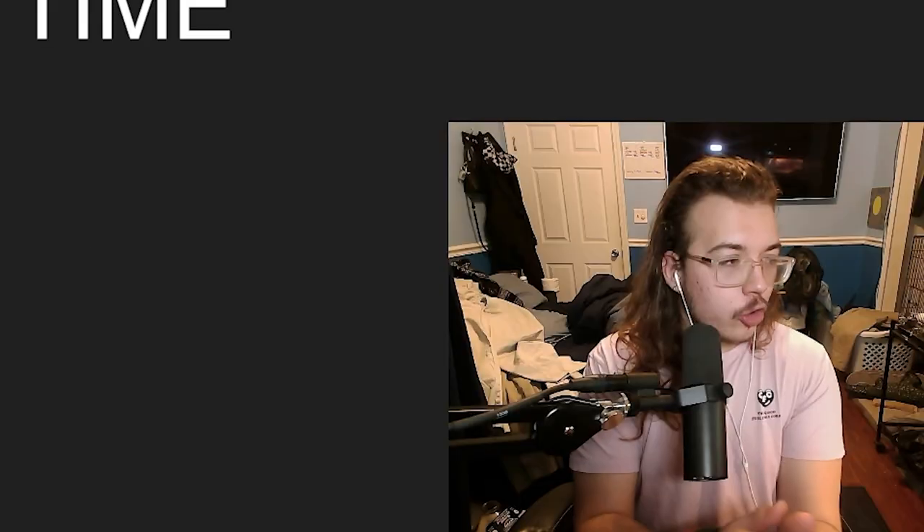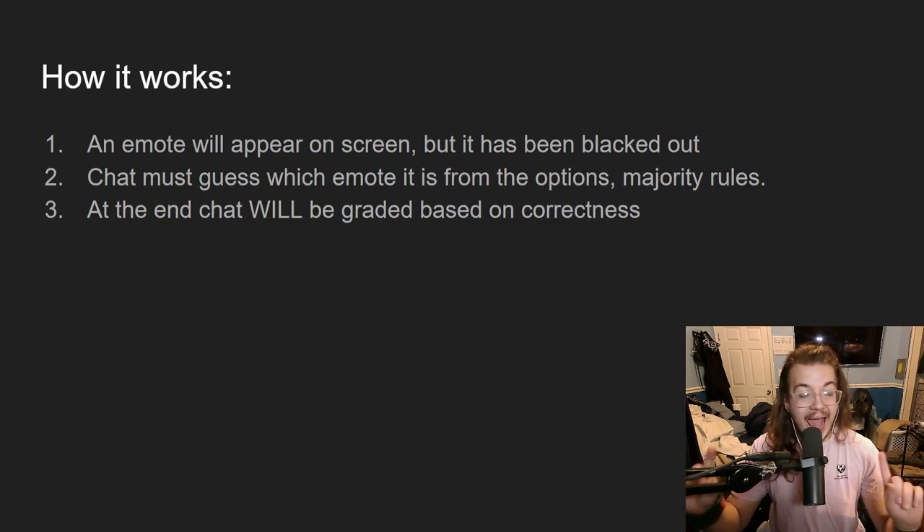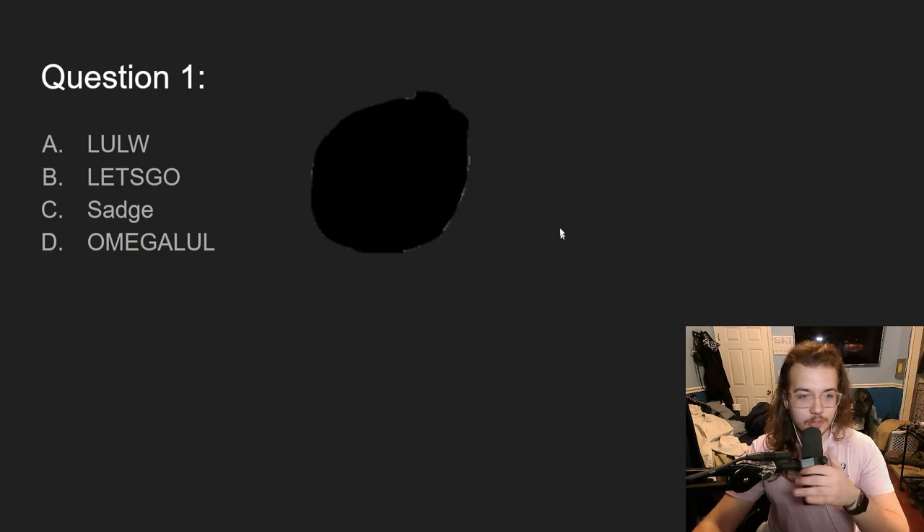Quiz time! Here's how it works: an emote is going to appear on screen but it's been blacked out — chat must guess which emote it is from the options, majority rules, and at the end chat will be graded. It will only contain emotes learned today. Question one: is this (a) lolW, (b) LetsGo, (c) sadge, or (d) omegaLUL? The majority says A — but chat, I regret to inform you it was actually D: omegaLUL.